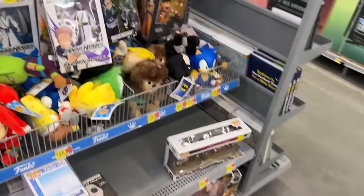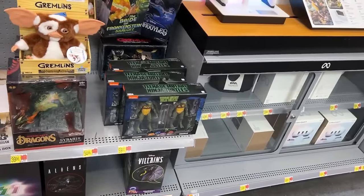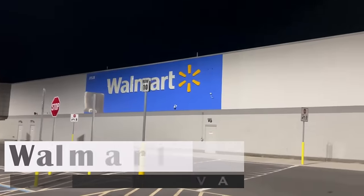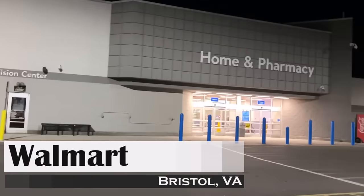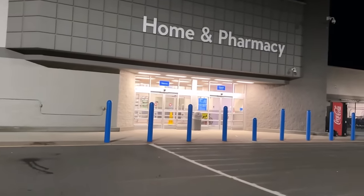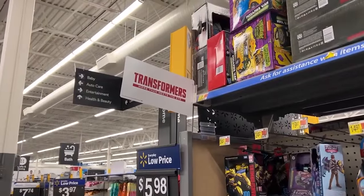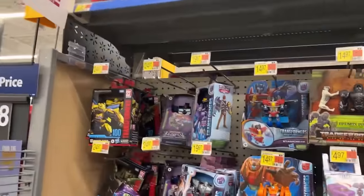Yeah, I think that's pretty much going to do it. But the hitter is right there — clearance turtles, $25 each. Here we go — we're here at the Bristol Walmart to begin our weekday toy hunts! Let's run in here and see what they got for us today. I don't think I've ever noticed that little Transformers placard thing there before, but yeah, let's get moving.